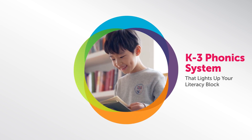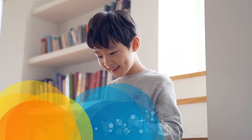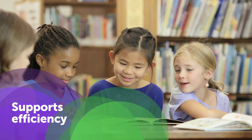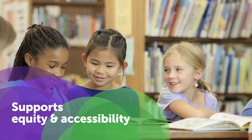The Ready for Reading K-3 Phonics System lights up teaching and learning. Ready for Reading focuses on the essential skills that children need to learn to read and read to learn, putting reading in reach for all learners.